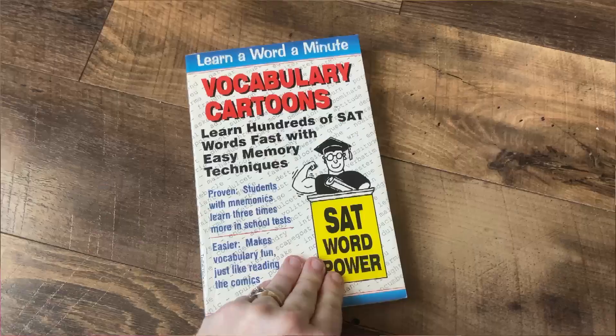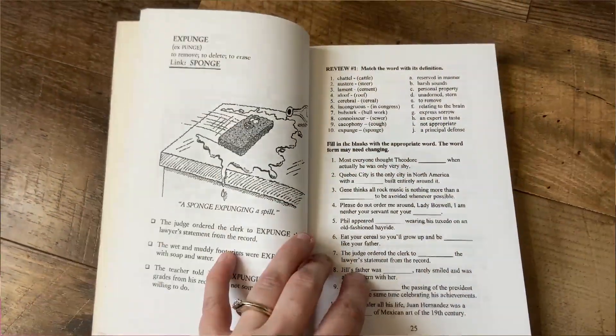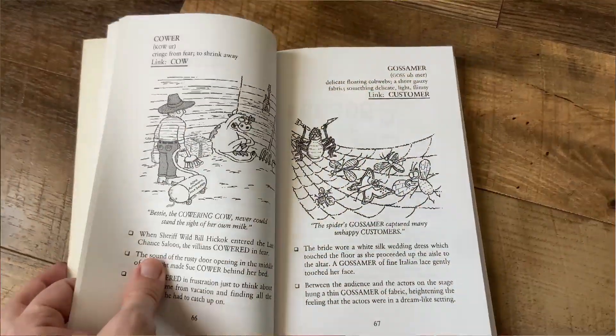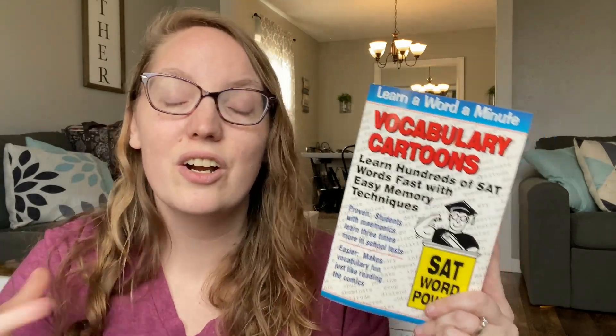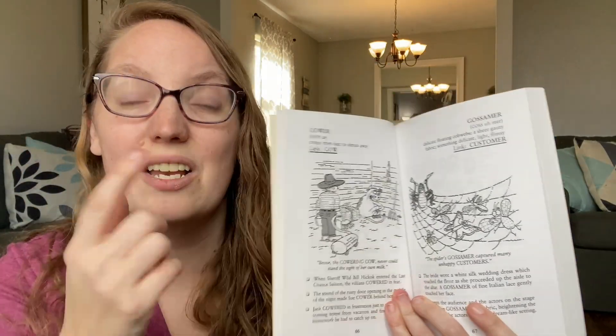The next thing we'll be using for language arts for vocabulary is Vocabulary Cartoons. We did book one this past year and we'll be going into the SAT prep book. These are great because they use mnemonic devices to help your children memorize these words. Here's 'gossamer' — it's linked to 'customer' and gives you examples and visuals to go along with it. I cannot even tell you how many words he's been able to memorize this year and truly understand the meaning, thanks to these mnemonic devices and pictures.